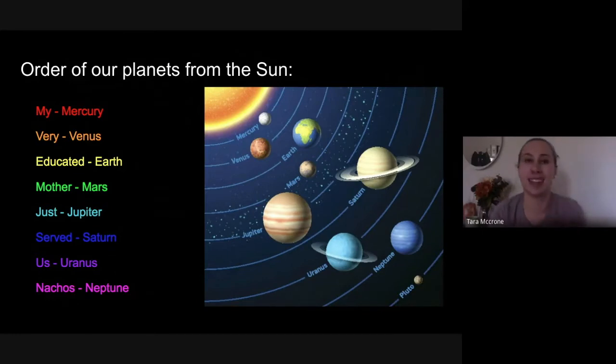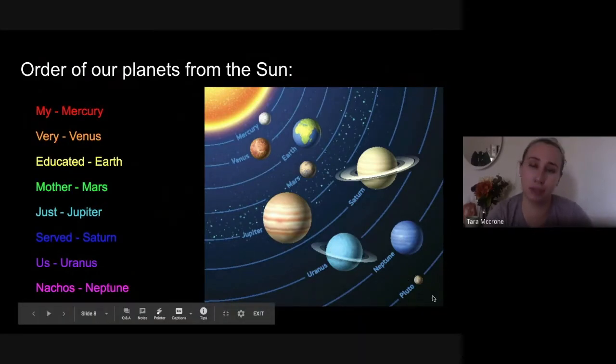Earth is at that perfect distance that many scientists actually call the Goldilocks spot — not too close, not too far, just right. Continuing past Earth we'd come across Mars, the last of our terrestrial planets. After Mars, we wouldn't immediately reach another planet — what separates the terrestrial planets from the gas giants is the asteroid belt, a collection of rocks, dust, and ice trapped in the layer between Mars and Jupiter. We'd have to fly carefully through that asteroid belt, then hit Jupiter — the first gas giant.